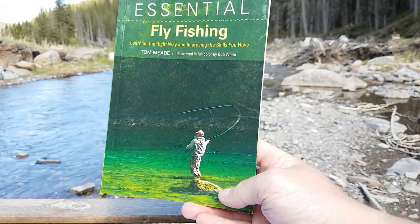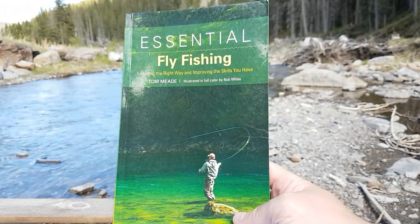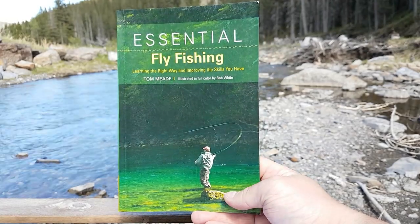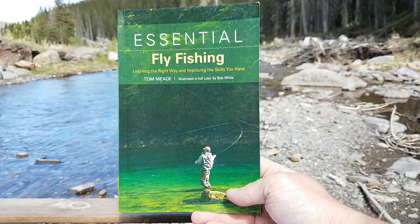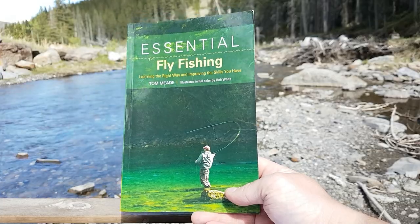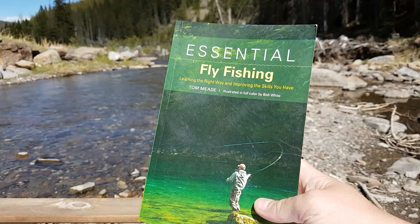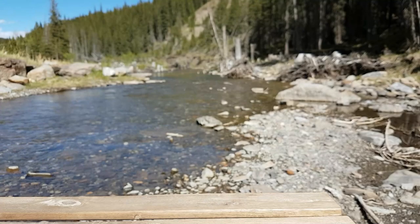Now we have Essential Fly Fishing by Tom Mead. This is actually one of the first fly fishing books I ever picked up. I drove to Red Deer to meet someone and they were pretty late, so I jumped into a Chapters and saw this on sale and grabbed it. This is another excellent book on the basics of fly fishing. It's definitely not going to get you into anything advanced, but it does explain the fundamentals of choosing tackle, casting a fly line, and deceiving a variety of fish. If you ever come across this book in your travels, I'd suggest picking it up.